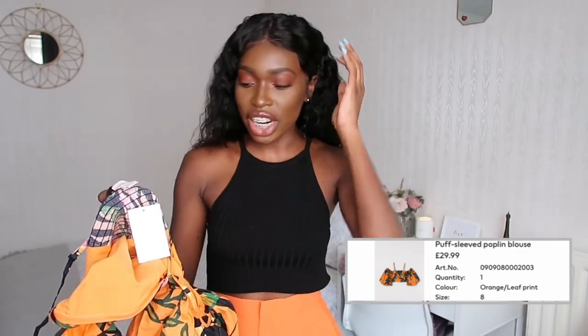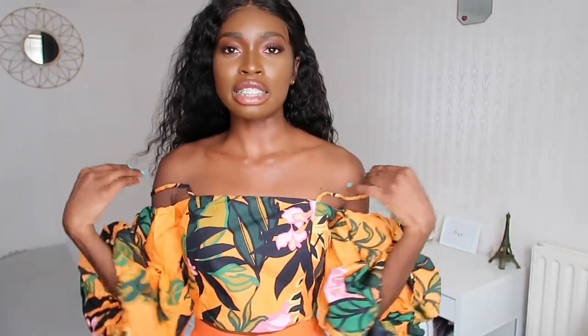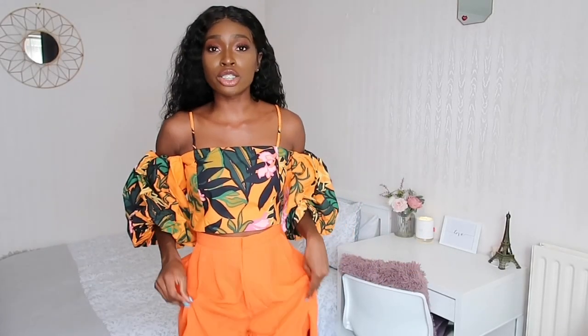The next item is this crop top in size 8 — though they sent me a size 10 — for £29.99. It's vibrant orange with green leaf prints. Trying it on, it actually fits well even as a size 10 — just a bit loose, but the back is stretchy so it's easy to put on. I really like the puffy sleeves, and the straps are adjustable and removable. Paired with the bright orange shorts, these are definitely a cute combo for a holiday outfit.